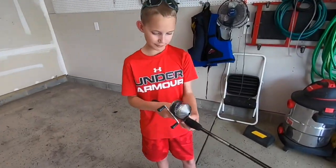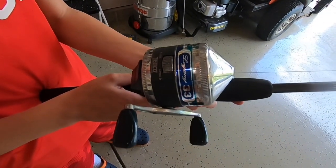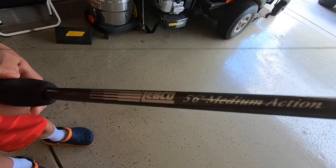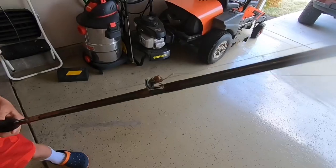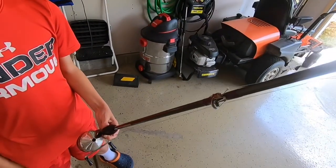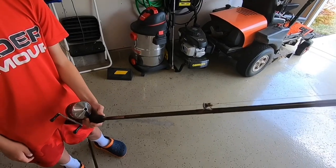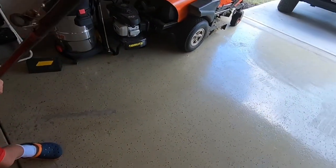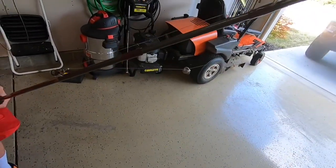I used a Zebco Legacy 33 — that is a 5-foot-6 medium action fishing rod. I like that, can't go wrong with the Zebco. And an 8-pound test line.